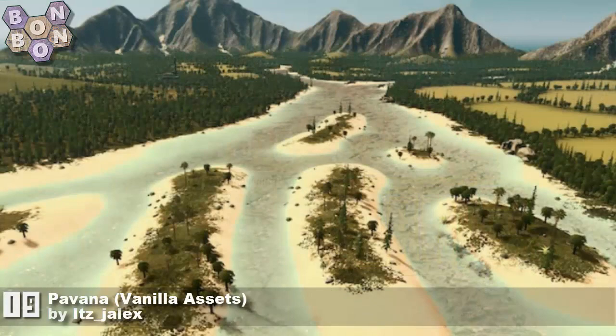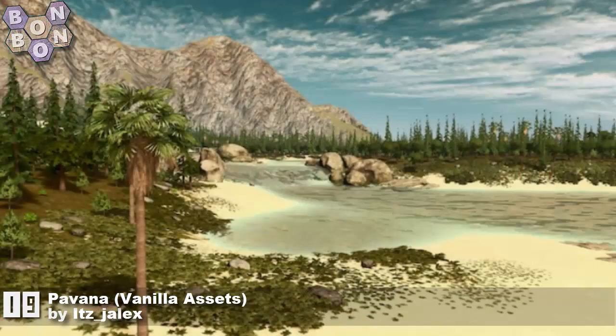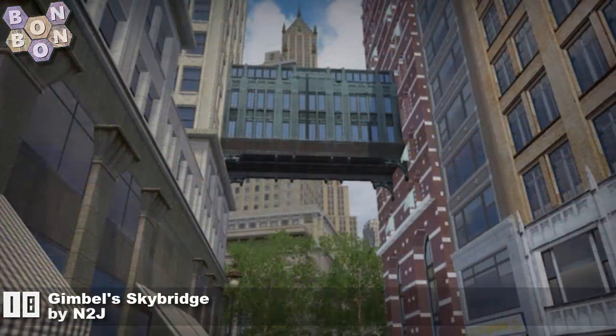This week at number 19: Pavana Vanilla Assets by It's Gel X. You know, we never used to see maps in the top 20 and now we're seeing them — that says a lot about quality. Number 18: Gimbal Skybridge by N2J.